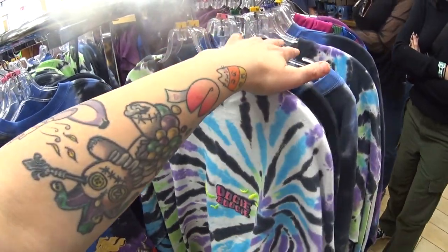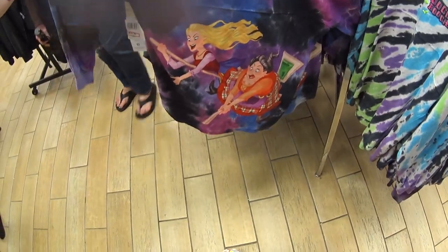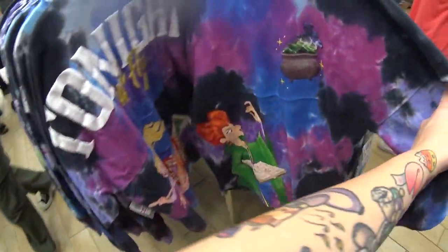I see extra small, medium, and large. Then they also have this one — 'Tonight We Fly' with the Sanderson Sisters — $34.99. There's the front.